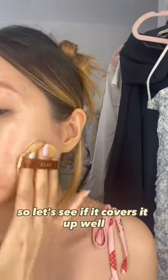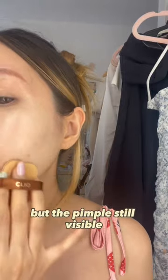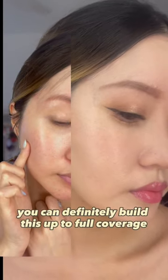I have a huge dried-up pimple right there, so let's see if it covers it up well. The redness is pretty much gone but the pimple is still visible. See how it covered all my pores, broken capillaries, and redness? You can definitely build this up to full coverage.